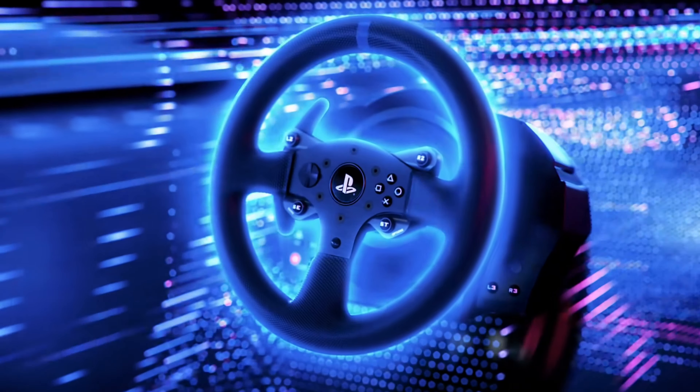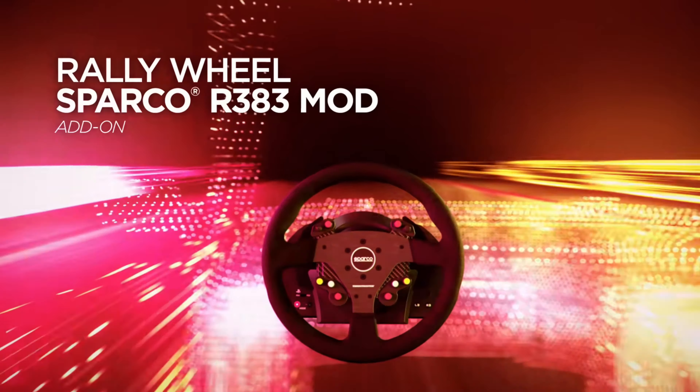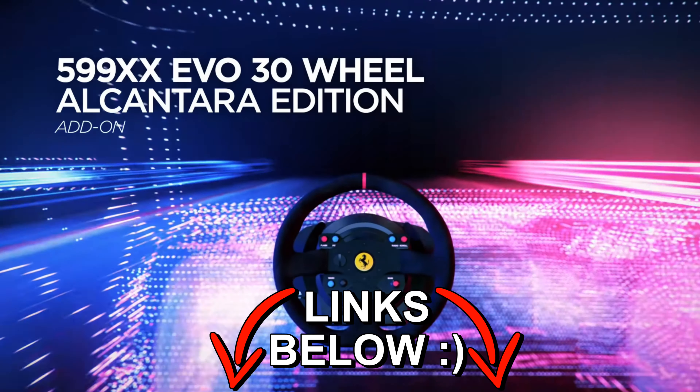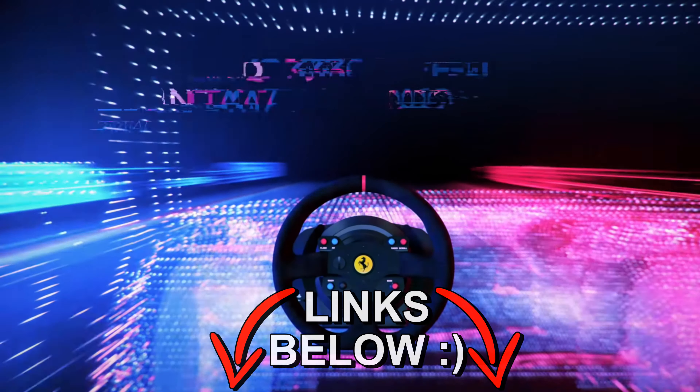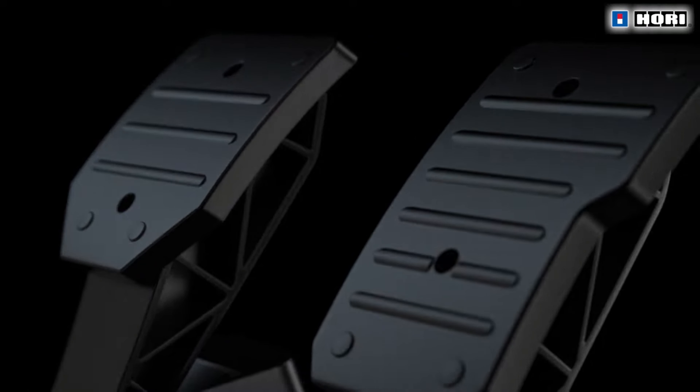With the release of Gran Turismo 7 on its way, I wanted to go over the 5 best racing wheels that you can purchase in 2022, which are going to be mentioned in order from worst to best. All 5 of these are going to work on both PC and PlayStation consoles for anybody that is curious and would like to use them cross-platform.